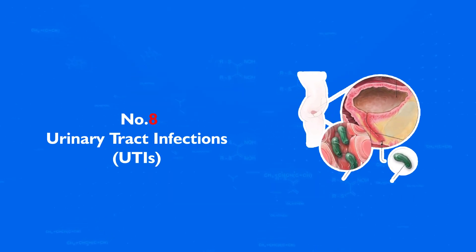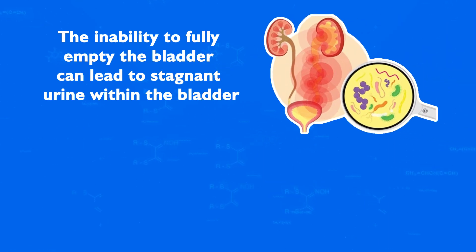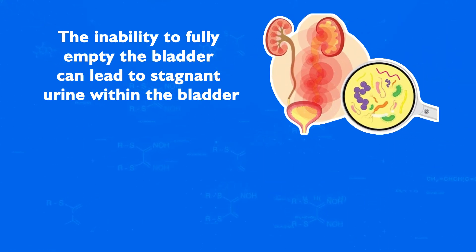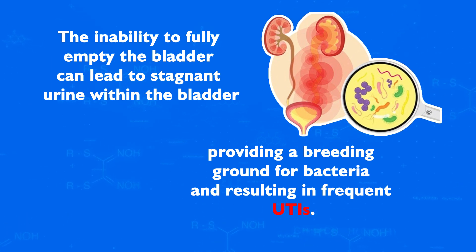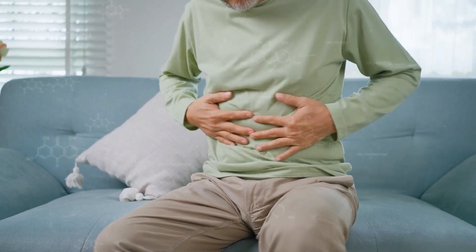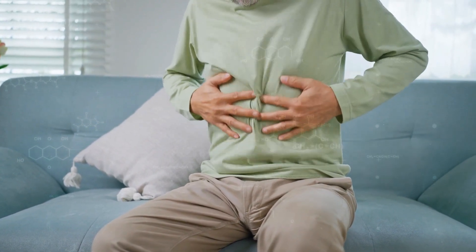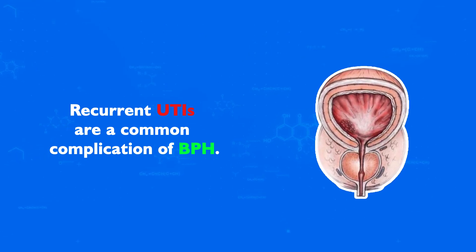Number 8: Urinary Tract Infections, or UTIs. The inability to fully empty the bladder can lead to stagnant urine within the bladder, providing a breeding ground for bacteria and resulting in frequent UTIs. These infections can cause discomfort, a burning sensation during urination, and even fever. Recurrent UTIs are a common complication of BPH.